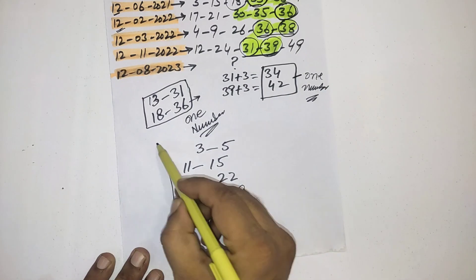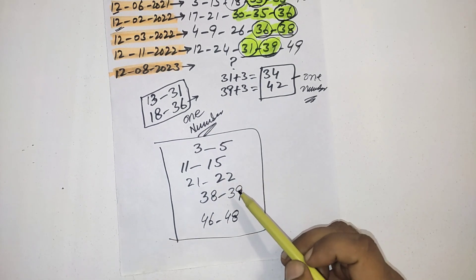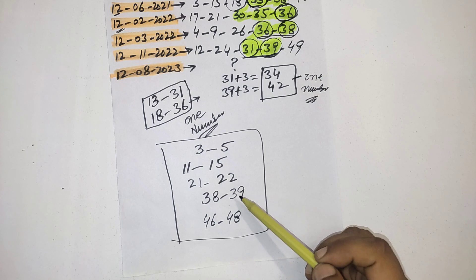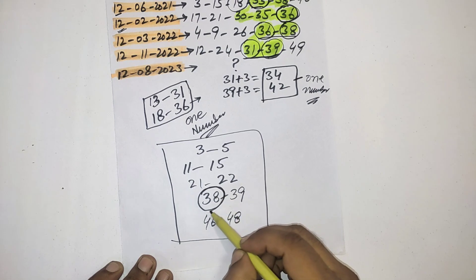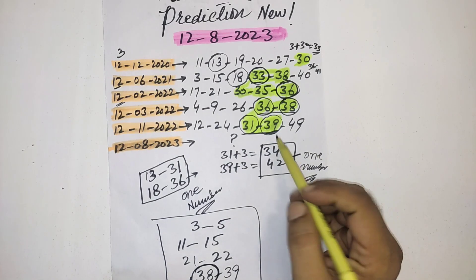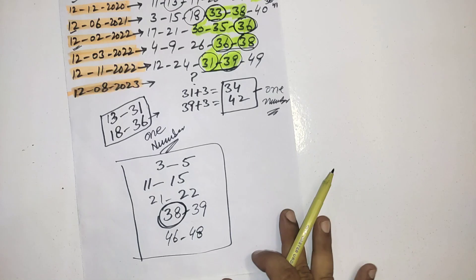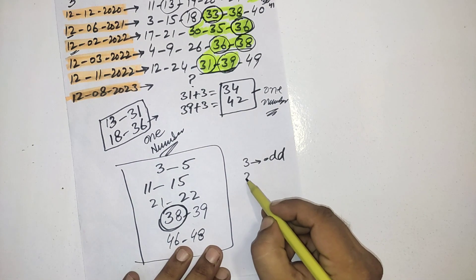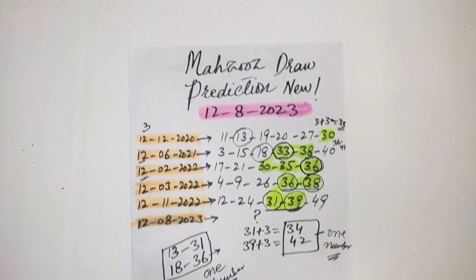These are my powerful numbers for the upcoming draw. Select one number from each range for your line. The most important number is 38 — it is my favorite number for this draw. Between 30–39 you should select at least two numbers from this range. You should also select three odd numbers and two even numbers. This is my prediction for the upcoming Mahzooz draw.